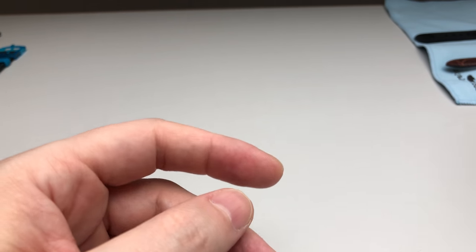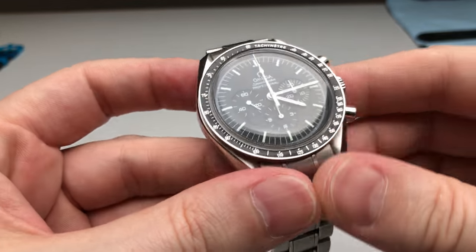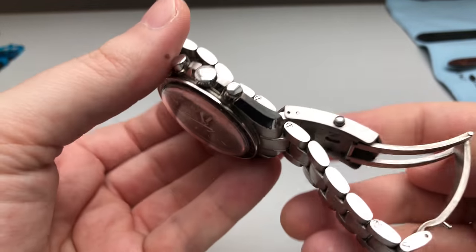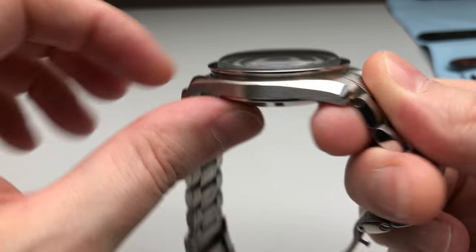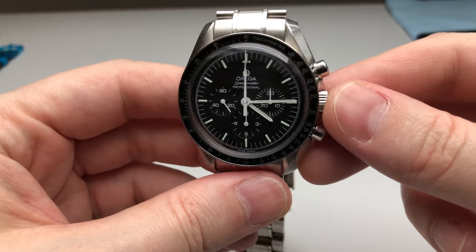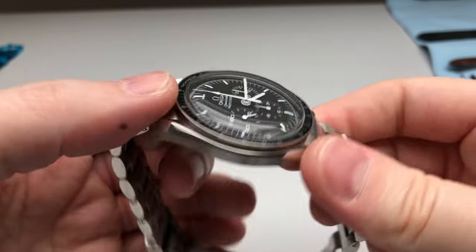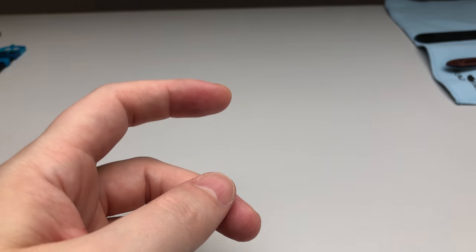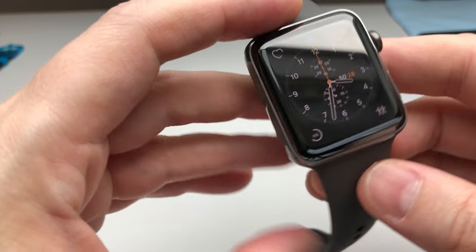Proceeding with an all-time classic: my Speedmaster Professional manual wind watch. I think this kind of watch would be in every collection — it's an all-time classic. I decided for the version with the hesalite crystal; for me it's more traditional, more classic feeling, and that goes fine with a suit and also fine for the weekend. This watch is amazing, I really like it.